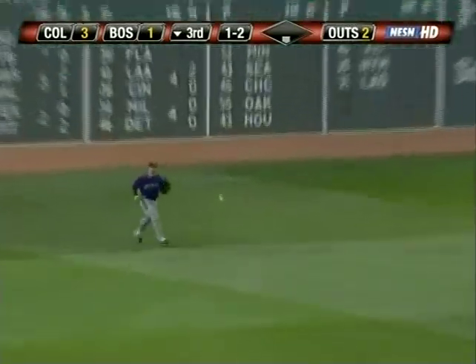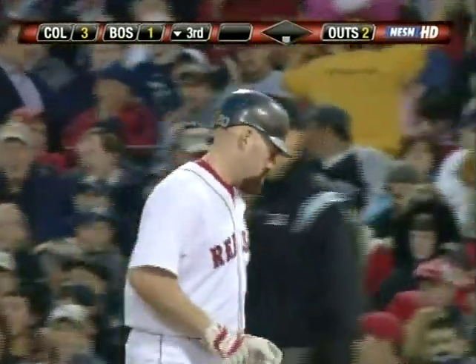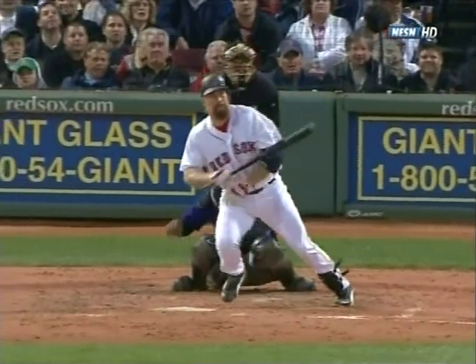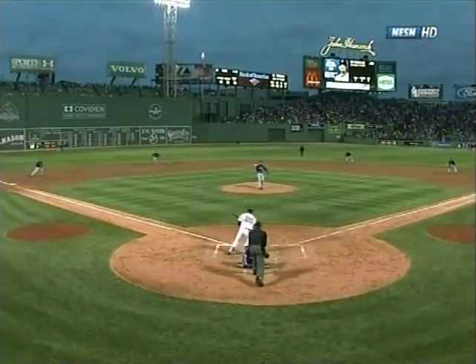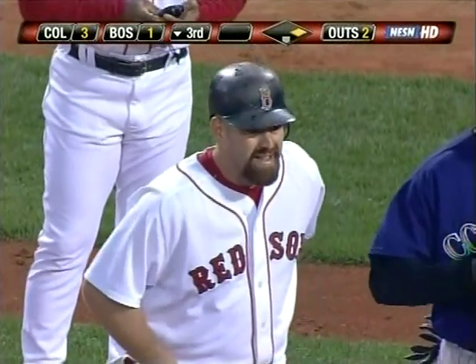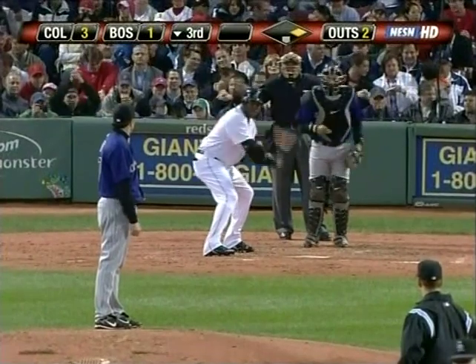Youkilis to left field, in for a base hit in front of Matt Holliday — the Red Sox's second hit of the night. Youkilis gets the slider from Fogg; that ball stays middle. The one to Manny was higher — this one's much more hittable, and Youkilis drops it in front of Holliday for the base hit. The two-out hit keeps Fogg from a one-two-three inning and gives David Ortiz a chance with a runner at first base and two down.